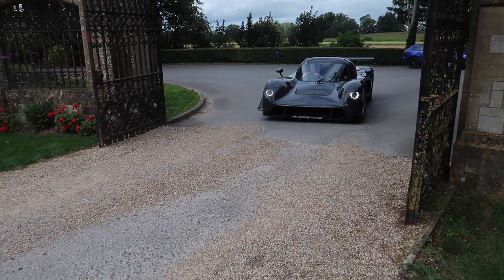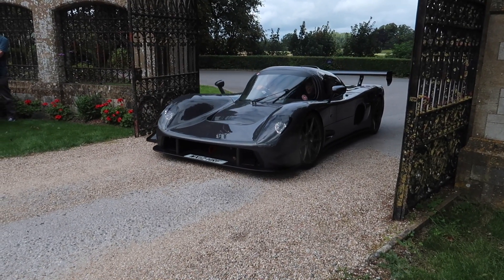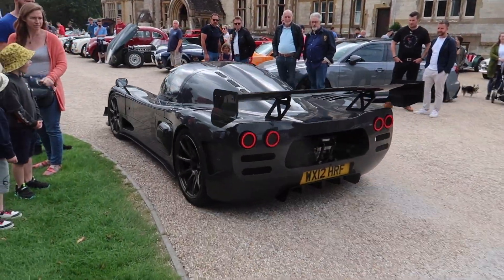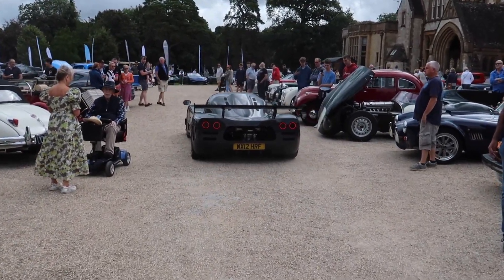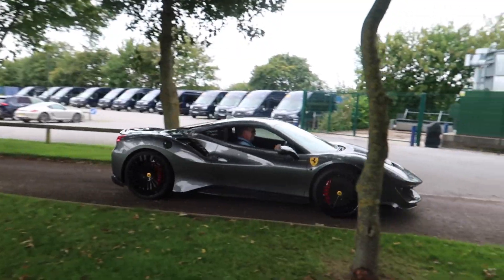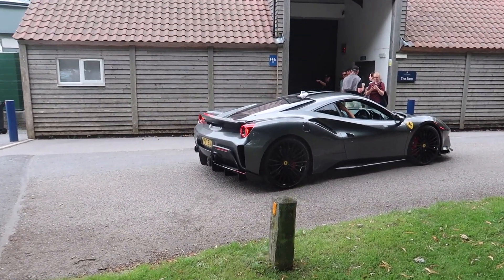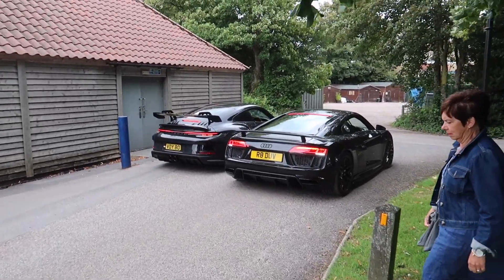A Nissan GT-R just turned up. Look at this little combo: a 488 Pista, an Audi R8, and a 992-generation GT3.